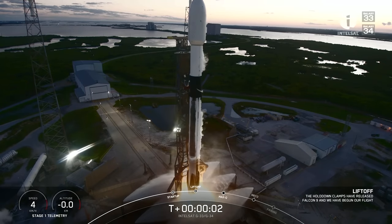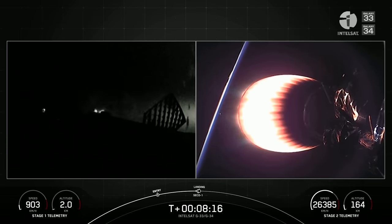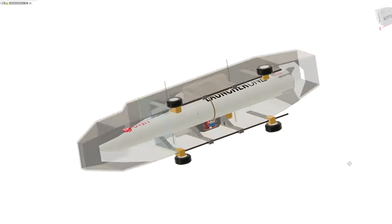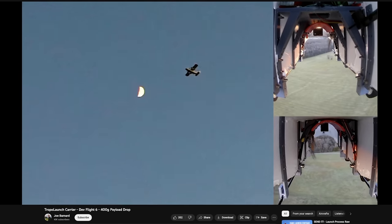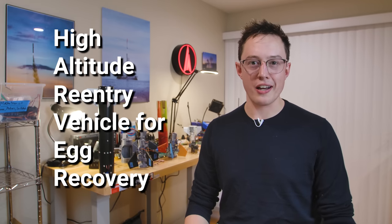The Falcon 9 uses those grid fins up top to steer itself back to the landing zones or the drone ship, and my plan was to use the same approach here with a few changes. The first was to scale up an existing movable fin rocket I had — at the time I was working on an air-launched rocket from a plane with steering fins at the aft. We opted for straight fins rather than grid fins because straight fins are a little bit easier to simulate. And when you design a new vehicle, it's important to give it a name. This vehicle is called HARVR, which stands for High Altitude Reentry Vehicle for Egg Recovery. Love a good acronym.